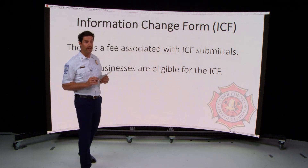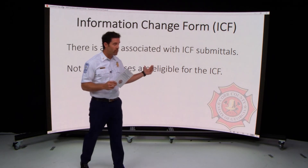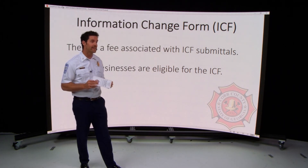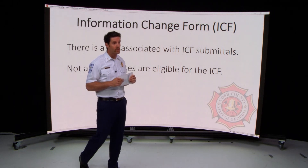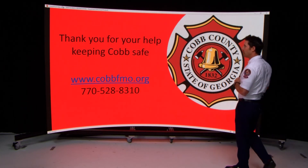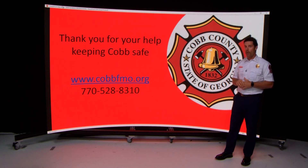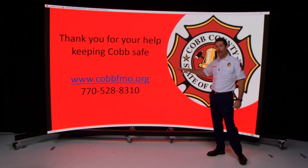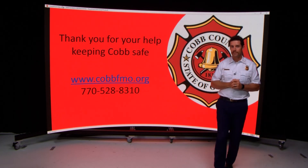If you prefer to have literature in hand, we also have a pamphlet that outlines everything covered today in hard copy format. These pamphlets are available at the business license counter as well as at the Fire Marshal's Office on County Services Parkway at fire headquarters. Thank you as a business owner-operator for keeping Cobb County safe — don't hesitate to reach out to our office. Here is our website with a lot of information, as well as our direct line to the Fire Marshal's Office.